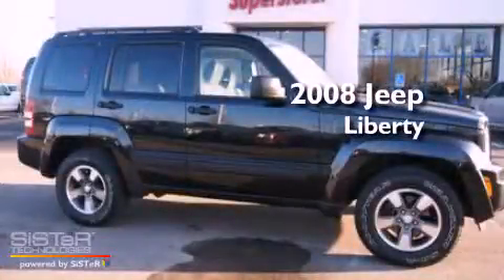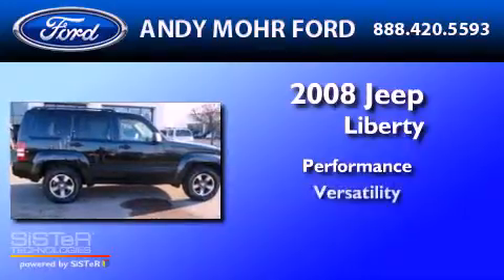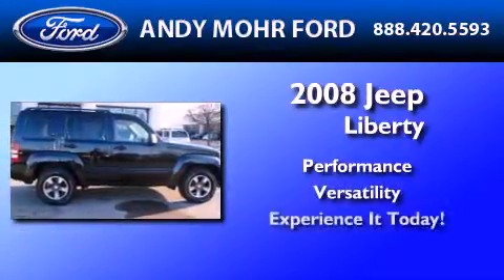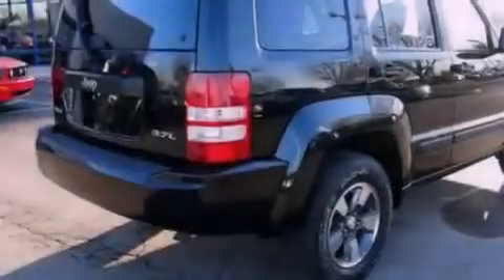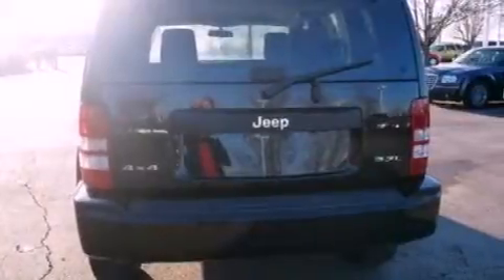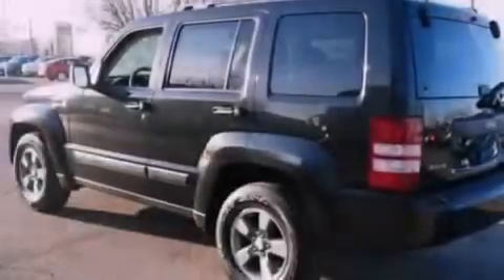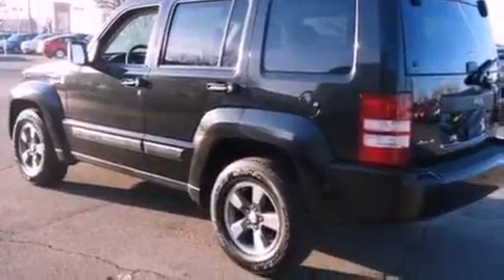This is a 2008 Jeep Liberty. Its top features include a double wishbone independent front suspension, a sunroof, a low tire pressure indicator, traction control and stability control systems, aluminum wheels, and satellite radio.